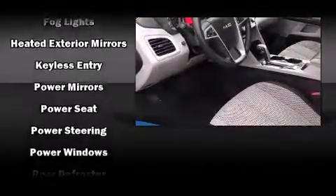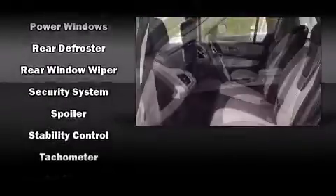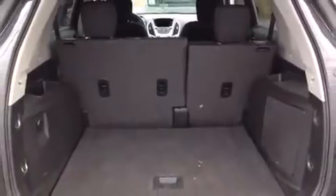Sophisticated all-wheel drive technology maintains a firm grip on the road. This vehicle has achieved certified pre-owned status by passing a comprehensive certification process, including a rigorous 117-point inspection.